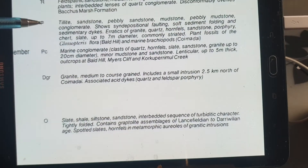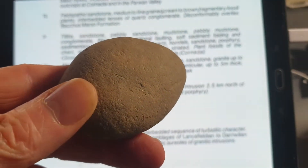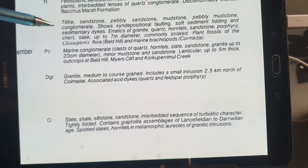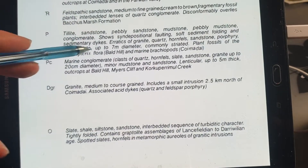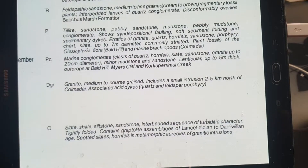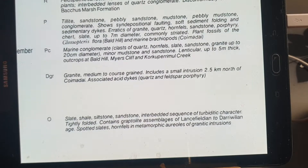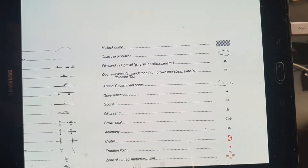The Permian formation has tillite, sandstone, pebbly sandstone, mudstone, and pebbly mudstone - the pebbles being rounded by the actual glacier. This shows depositional faulting, soft sediment folding, and sedimentary dikes. It also contains fossils: plant fossils of Glossopteris flora and marine brachiopods from the Permian age. You're probably more likely to find those in the sandstone, as the tillites will probably be more damaged.